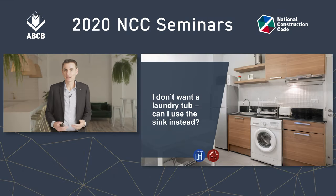This one comes up a lot. Can a sink be used instead of a laundry tub? Space is limited in modern developments, so laundries are often combined with kitchens or bathrooms, and to save more space, people are asking if they can do away with the laundry tub.